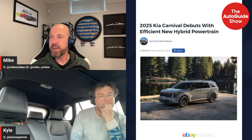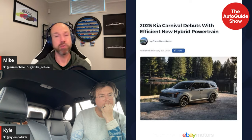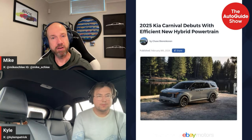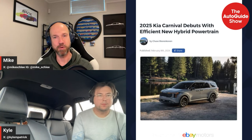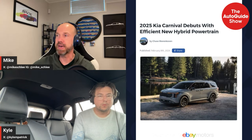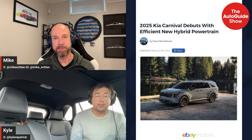For those watching, the 2025 Carnival has a very family look now — similar to the Telluride and EV9. They've really drawn it in as more of an SUV look. It could have the door handles at the back and it would just look like a long SUV. They're really trying to play it up as not a minivan, though it is a minivan. The new facelifted Sorento has pretty much the same face.